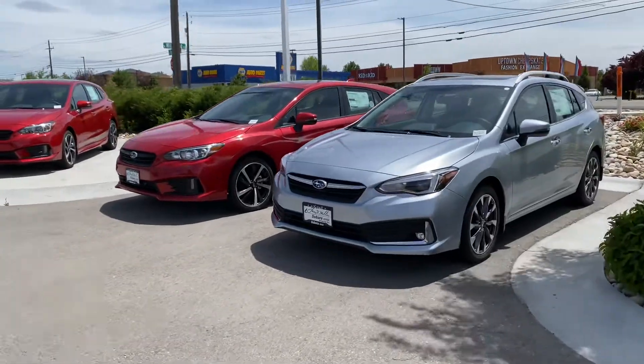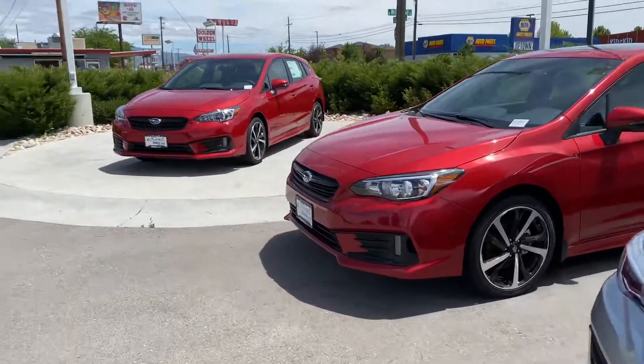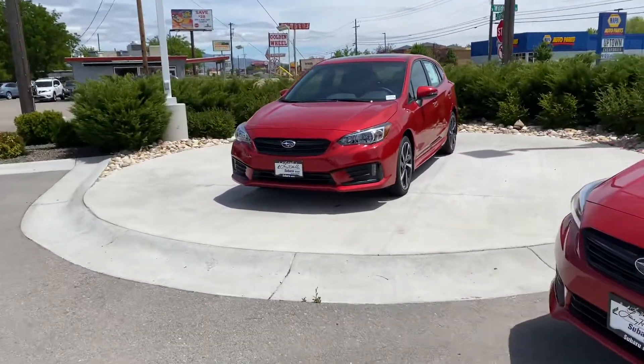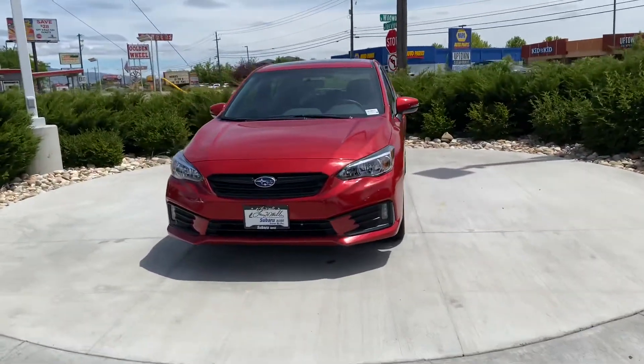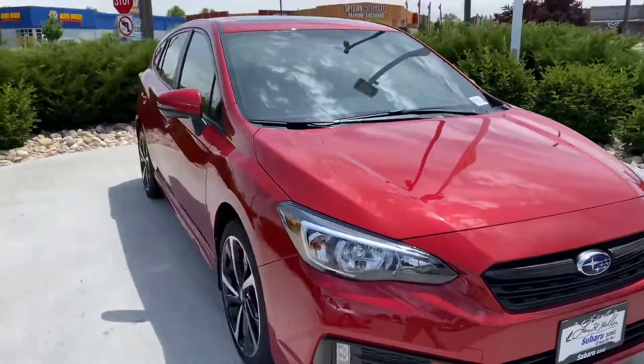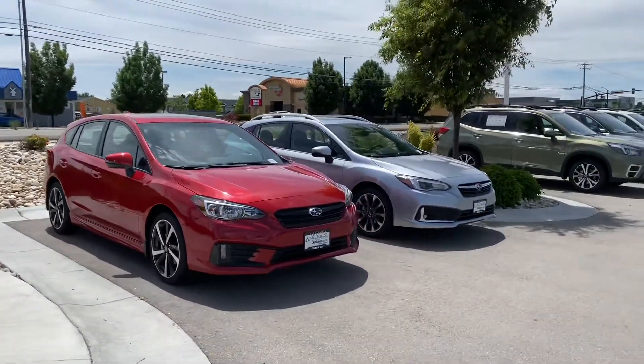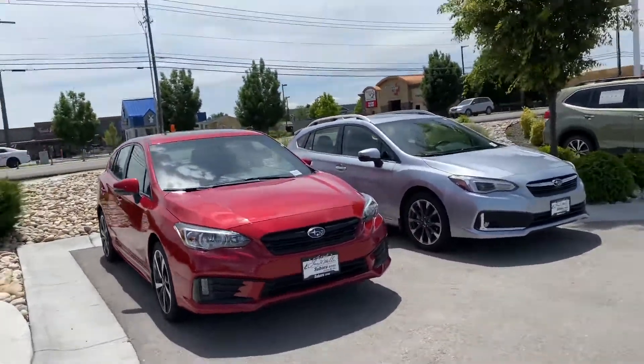Aiden with Boise Subaru here, giving a tour of some of our available Impreza inventory right now. We've got great availability in all of the colors and trim levels. Let me know which one you're looking at in particular — I'm happy to get you some more information or even another video tour inside that specific one.